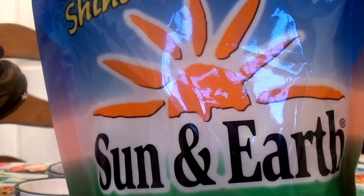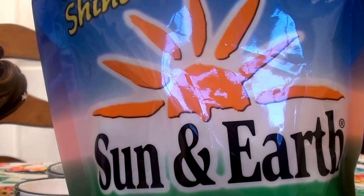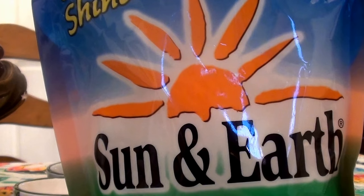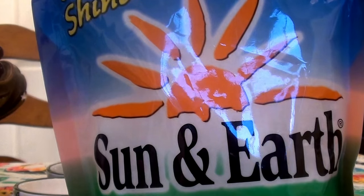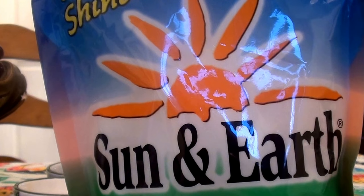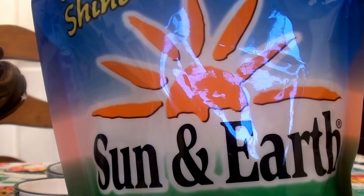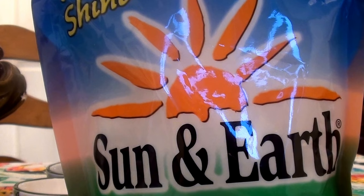I have a really great dishwasher — a Bosch that's less than two years old — and this detergent works really well with it. I love it and I totally recommend it. It cleans very, very nicely without harsh chemicals.